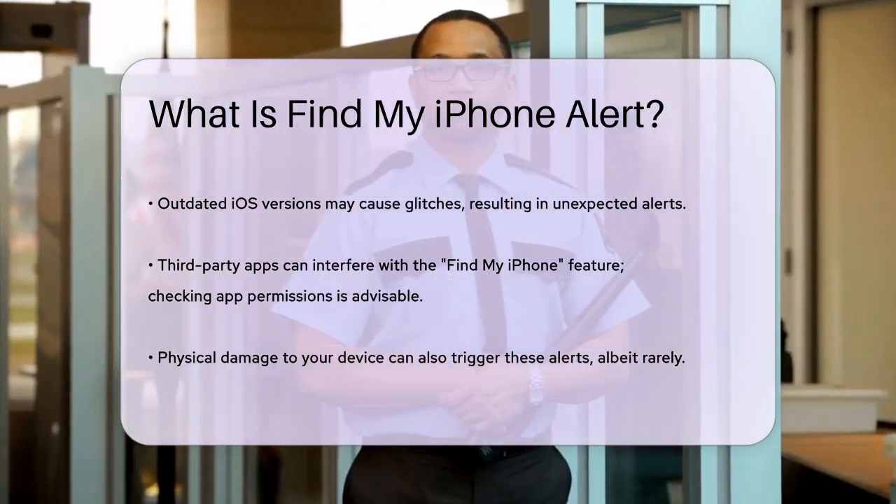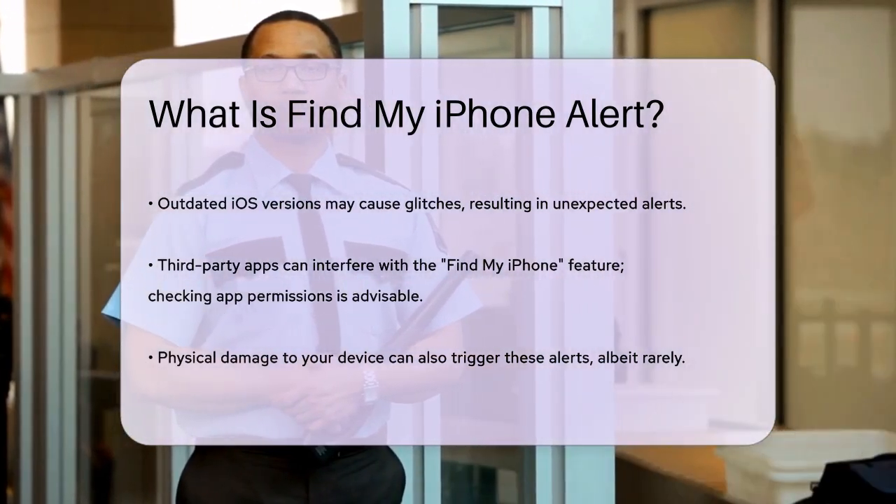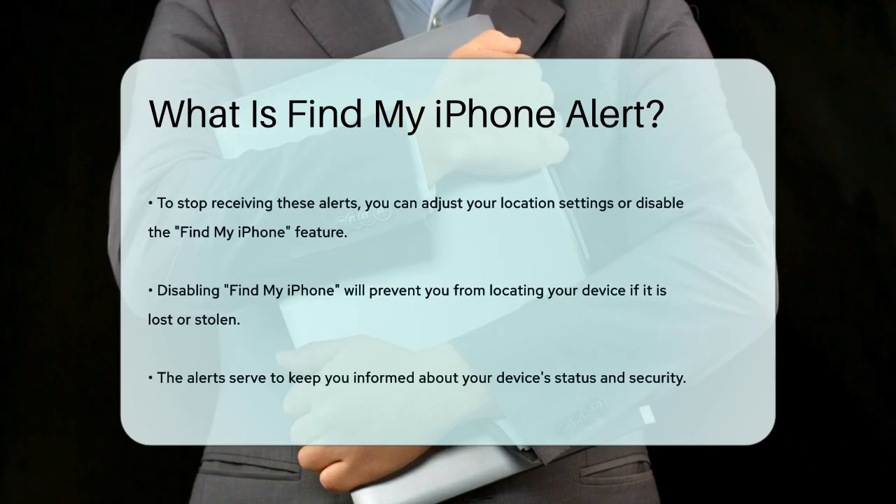Third-party apps can also interfere with the Find My iPhone feature, so checking the permissions and recent app installs can help identify the problem. In rare cases, physical damage to your device could also trigger these alerts.